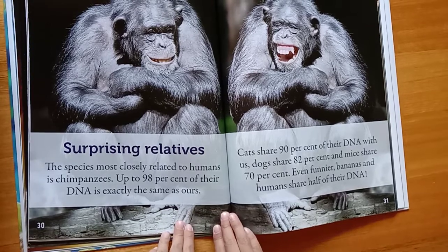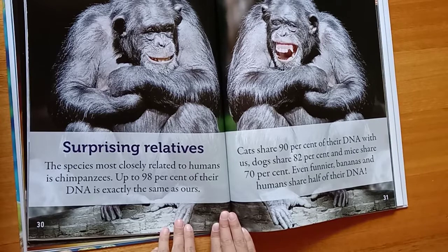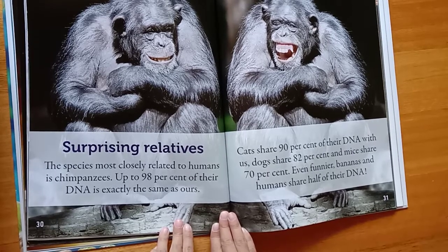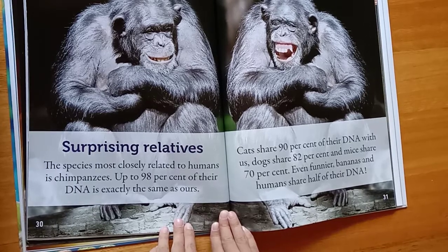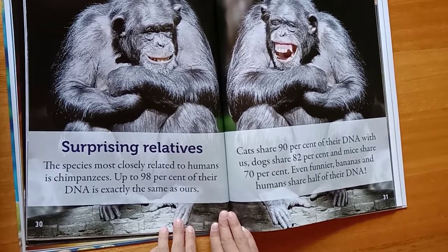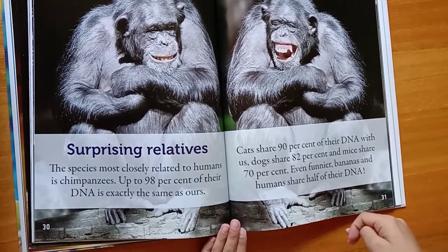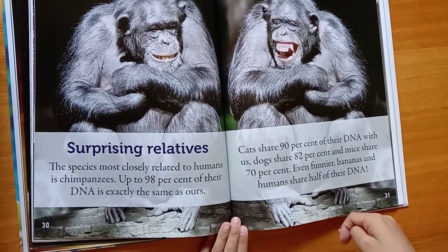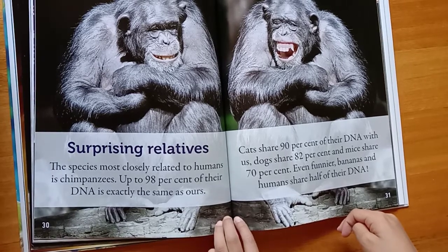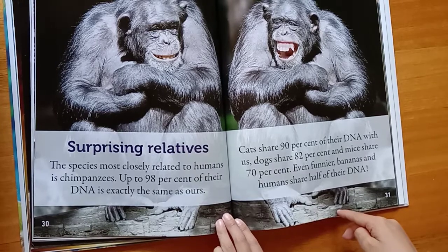Surprisingly related. The species most closely related to humans is chimpanzees — up to 98% of their DNA is exactly the same as ours. Cats share 90% of their DNA with us, dogs share 82%, and mice share 70%. Even funnier, bananas and humans share half of their DNA.